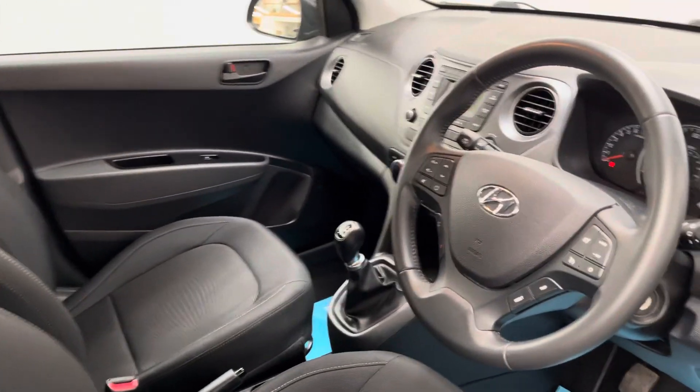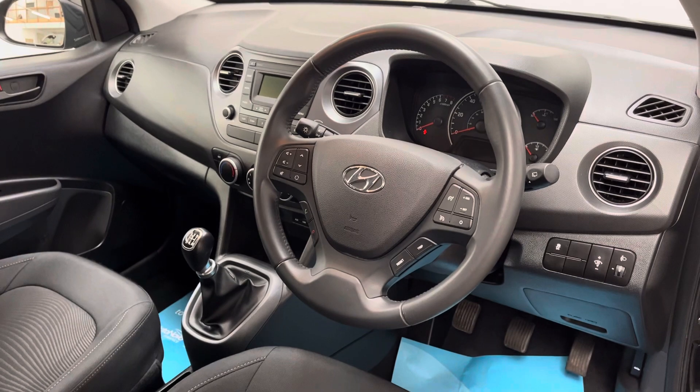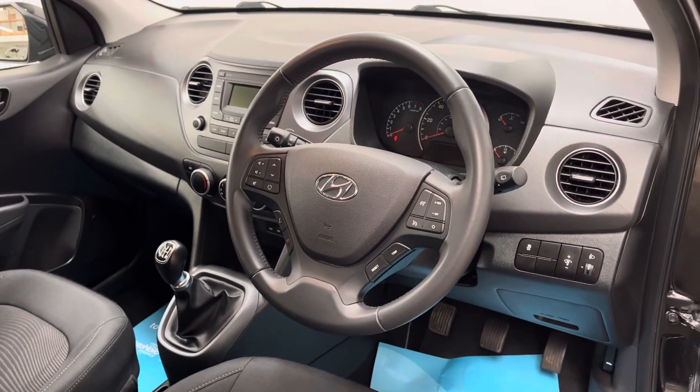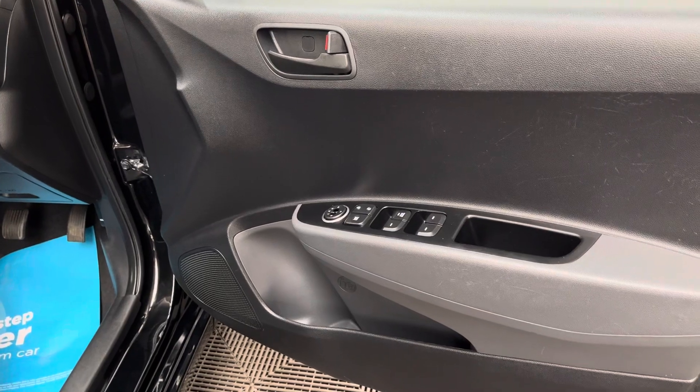A few features to mention: you've got your DAB radio in the centre with your air conditioning below, and this car also has cruise control on the steering wheel, as well as electric mirror controls and four window switches on the door card.